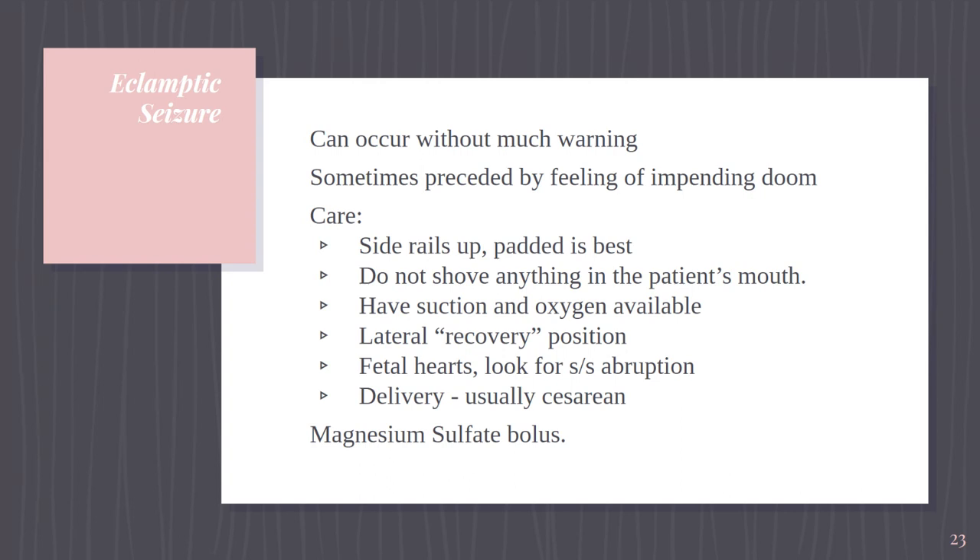Monitor fetal heart tones — get them during the seizure if you can, definitely right after. Look for signs of abruption: tachysystole pattern, dark red vaginal bleeding, severe pain, strong tectonic contractions, and non-reassuring fetal heart tones, because abruption is a risk with an eclamptic seizure. Those violent myoclonic convulsions combined with the vasospasm of preeclampsia can cause the placenta to detach. If mom is still pregnant, we're going to deliver — nothing to gain from prolonging the pregnancy. Generally it will be a cesarean. Meanwhile, somebody should be preparing magnesium. Never leave the patient; call for help, assign tasks — suction and oxygen, fetal hearts, notifying staff for emergency cesarean. If mag is already running at 2 grams per hour, get orders from the provider for a bolus and turn it on.